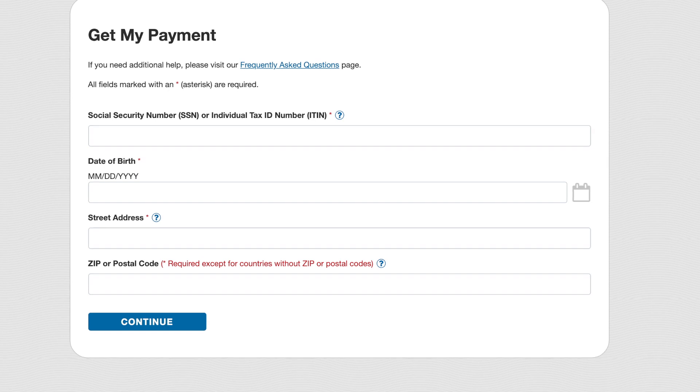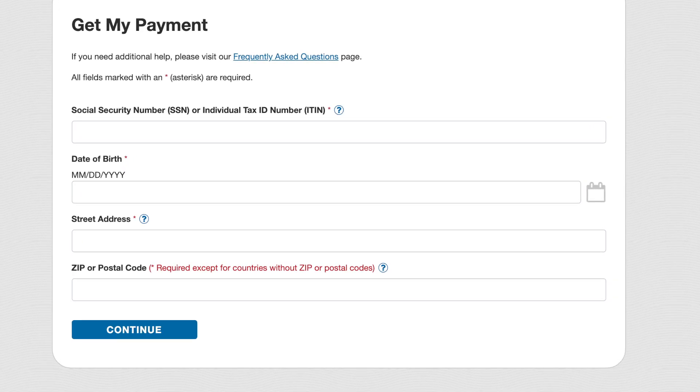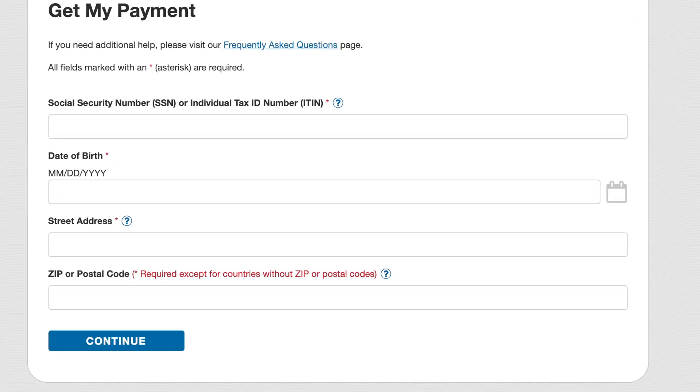Once on this website, it will request some basic information including your social security number as well as the adjusted gross income that you reported on your recent tax return. Once you enter your banking account information, the tool will update you of a scheduled payment date.